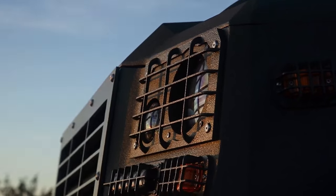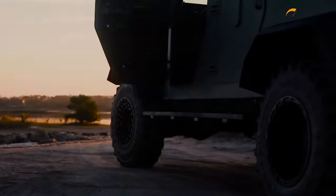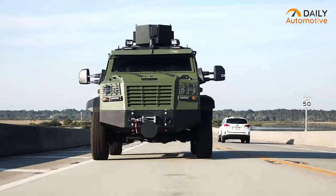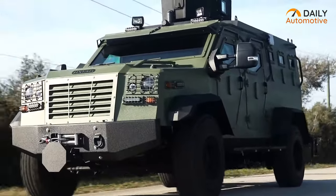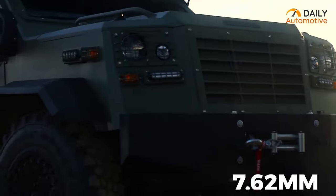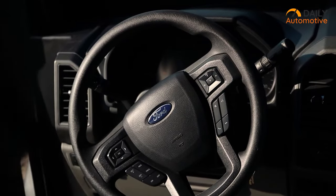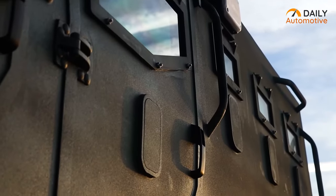Are you searching for an armored rescue vehicle that is designed to withstand even the most dangerous situations? Look no further than the IAG Sentinel ARV. This vehicle features standard armoring that can withstand multiple impacts, including armor-piercing 7.62mm rifle ammunition, making it perfect for tactical response teams. The armoring system protects the entire cabin, engine bay, and fuel tank, while an optional turret system and armored roof escape hatch provide added protection.